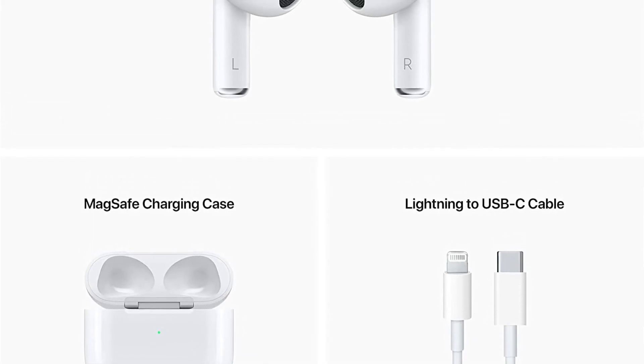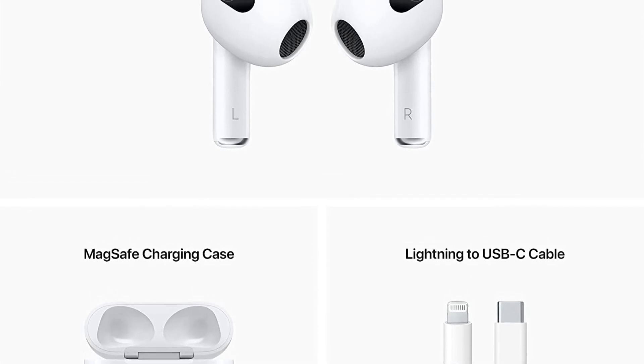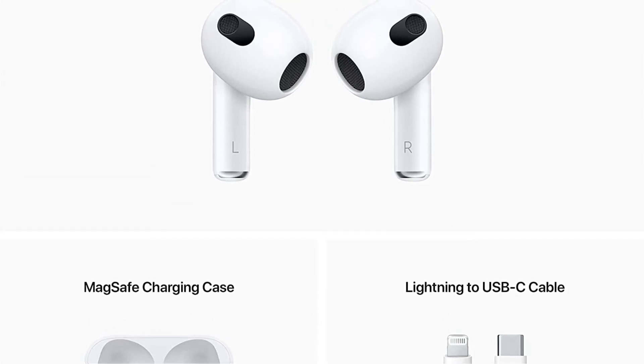The main change is to the audio quality — it's much improved. Battery life is also better, and the AirPods 3 are now water-resistant.